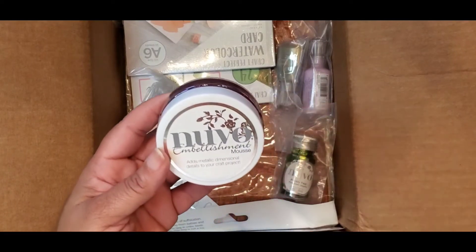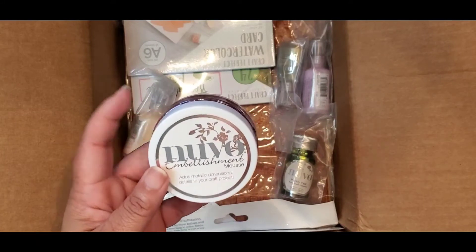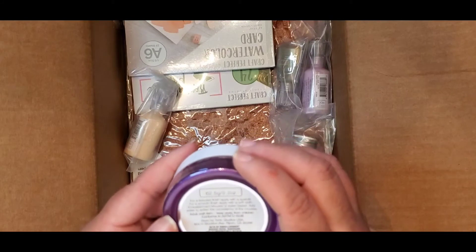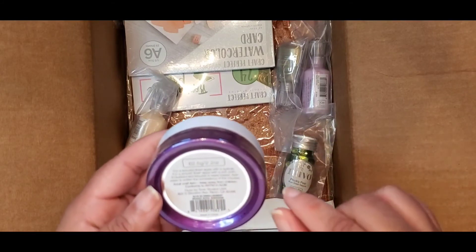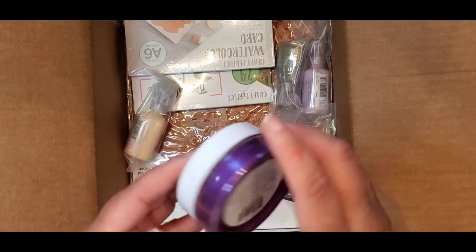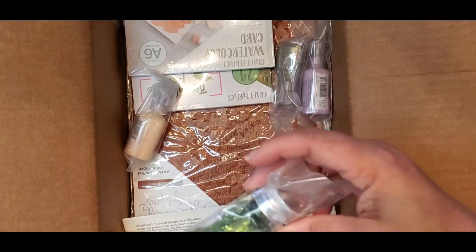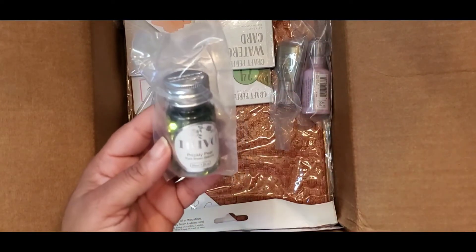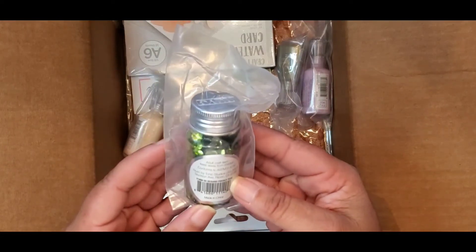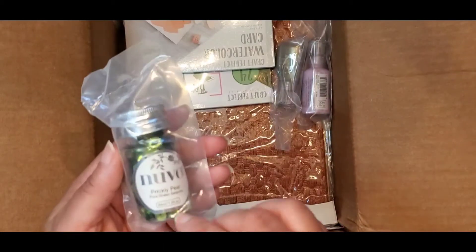This is some Nuvo Embellishment Mousse — I've wanted to try some; I've not used any in my projects yet, so I can't wait. The color is Aubergine Royal, number 821N — I think I saw this one on clearance. Then we have Prickly Pear sequins, number 1140N — they look to be about six or seven millimeters.